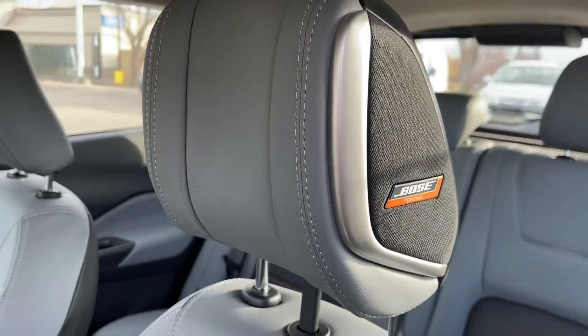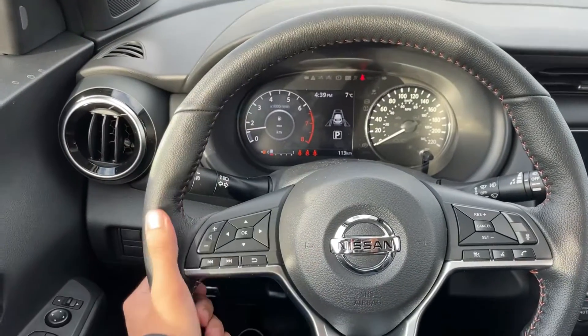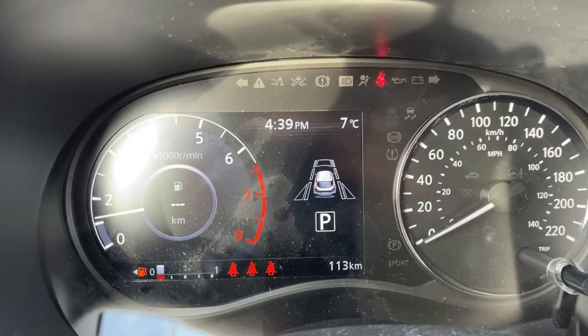A unique feature for the SR Premium — you have a Bose audio speaker in your headrest. Sitting inside the Kicks, you have your beautiful leather-wrapped steering wheel with your volume control and adaptive cruise control right there. Here's your digital dash and your needle.